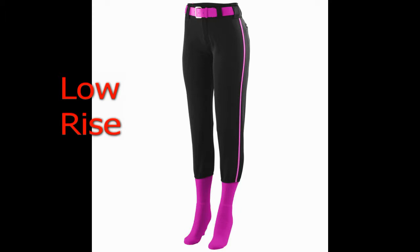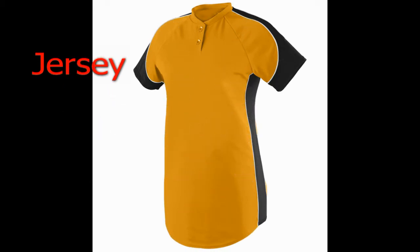Then there are pants for your baseball teams. Over 70 styles of shorts and pants to mix and match with the jerseys to customize your team's look.